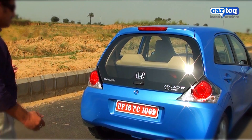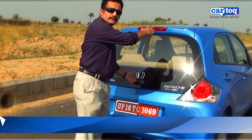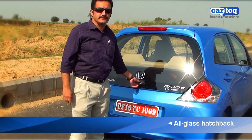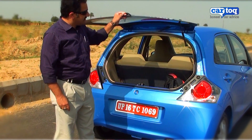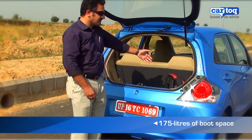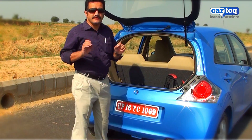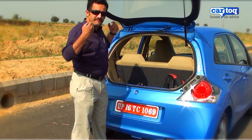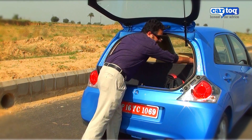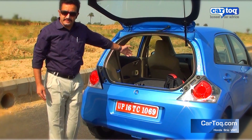A unique feature about the Honda Brio is the all-glass boot, last seen in the 1984 Maruti 800. Boot space is just about adequate at 175 litres, which is enough for a couple of bags. But if you want to increase boot space — for camping equipment or something like that — you could always drop down the rear seat and space increases substantially.